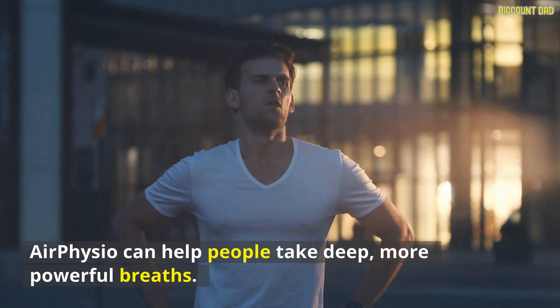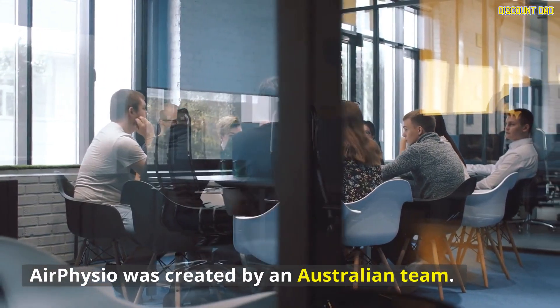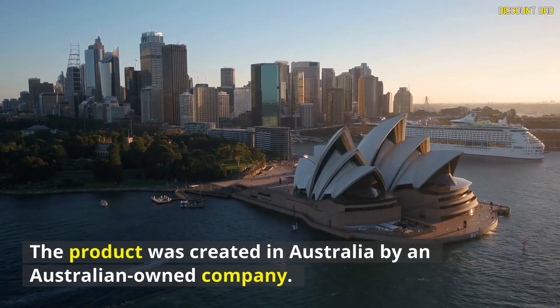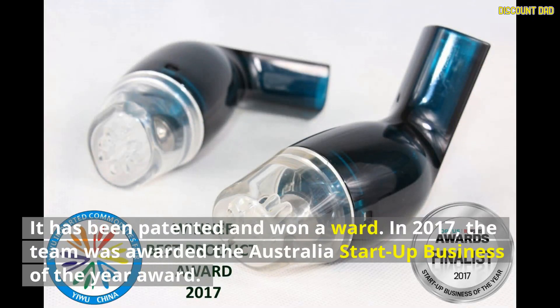AirPhysio can help people take deep, more powerful breaths. AirPhysio was created by an Australian team. The product was created in Australia by an Australian-owned company. It has been patented and won awards. In 2017, the team was awarded the Australia Startup Business of the Year Award.